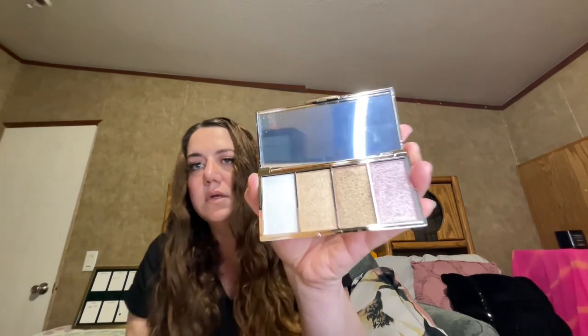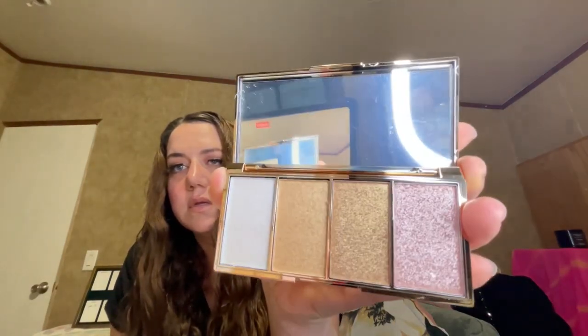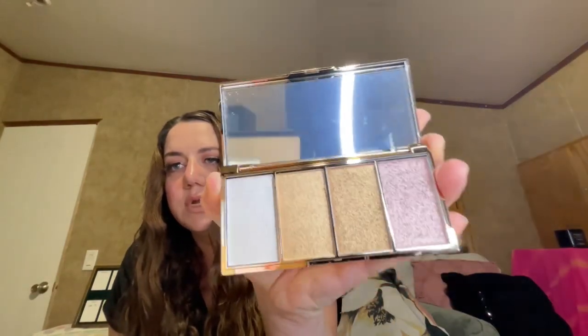The different item I got in the Excel is the Bobe Beauty Starlight Highlight Palette, and it was $45 on their website. Really pretty colors.